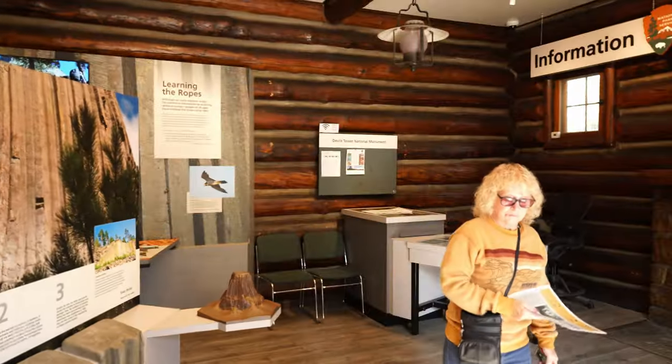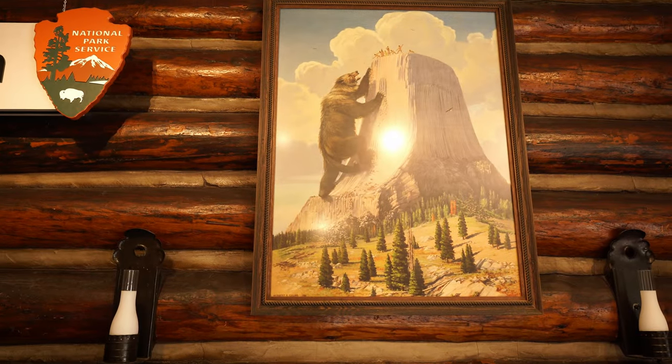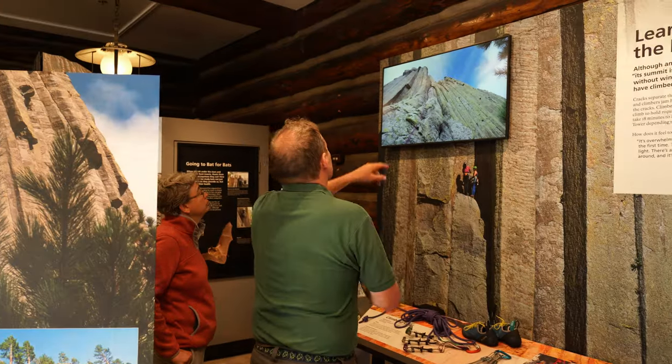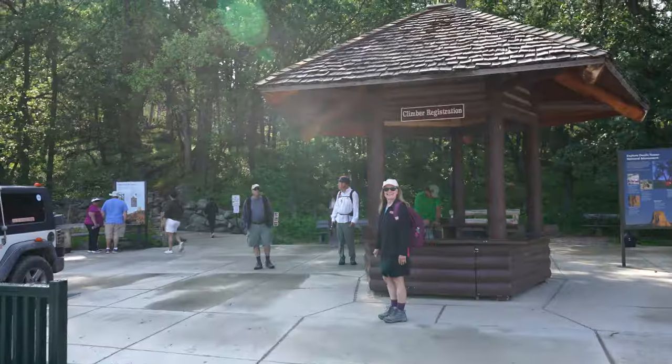Our first stop is always the visitor center when we visit a national park or in this case a national monument. A lot of people recommended getting here early. The visitor center opens at nine o'clock and at ten minutes to nine the parking lot is almost full. During the day it's very hard to find parking, so you want to get your visitor center stop done early and then go explore the park.